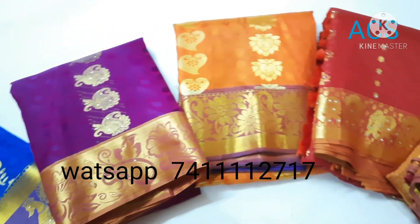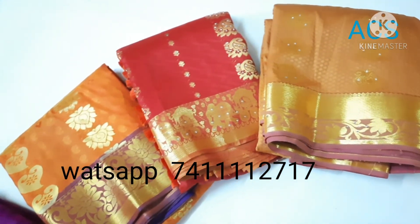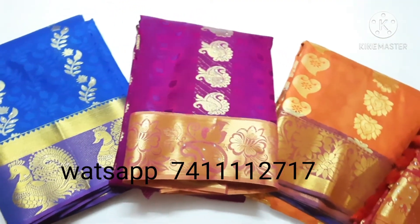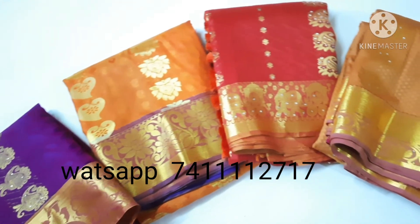Those who would like to buy these saris can WhatsApp the number 7411112717. If you like the video, hit the thumbs up button, click the subscribe button, and press the bell icon to get notified on our latest collection. Thank you.